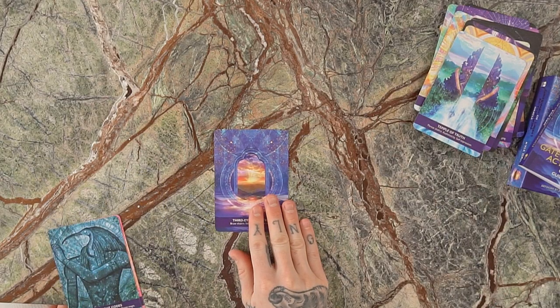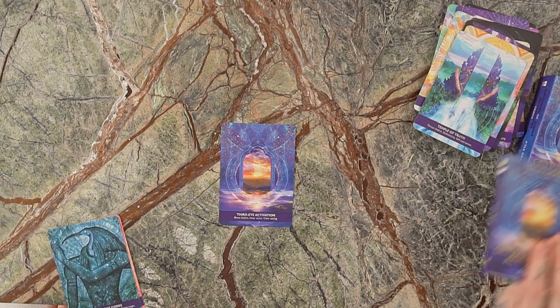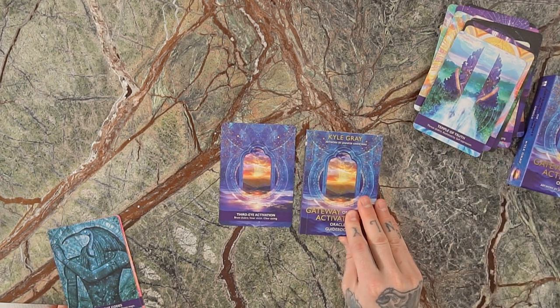The Third Eye Activation is the card we picked for the box. It represents the brow chakra — that space between our eyebrows — representing our inner vision and ability to see clearly. That could be seeing clearly in our life, clairvoyantly seeing what's coming in the future, or creating a clear vision of our future. With the Third Eye Activation card showing up, that represents clear vision switching on.